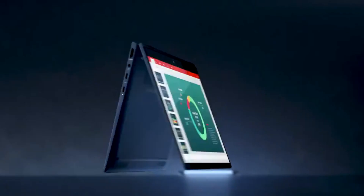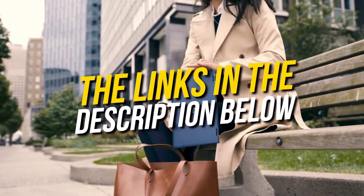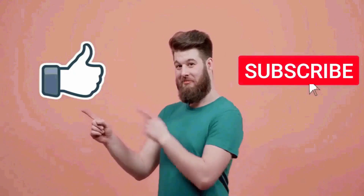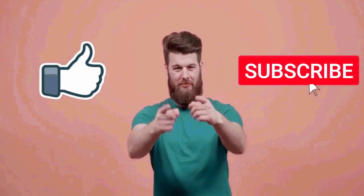You can go for any of the laptops that fit in your budget. They are all great options for the price, and that's pretty much it for this video. I really hope this video was helpful for you. If you liked this video, then make sure to subscribe to this channel.